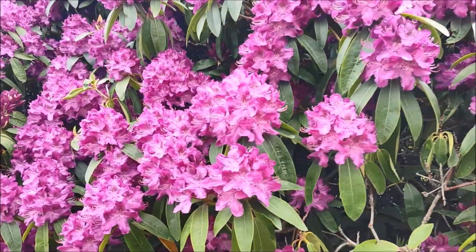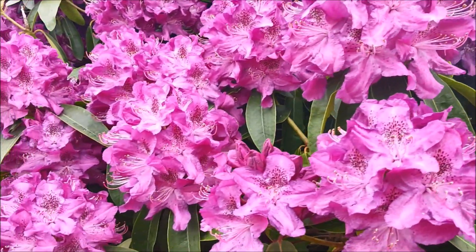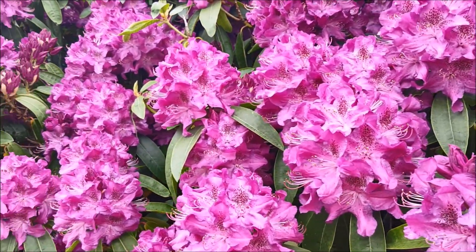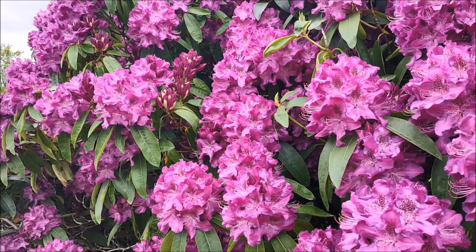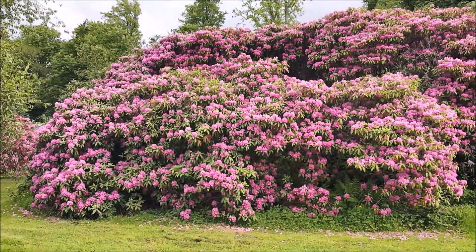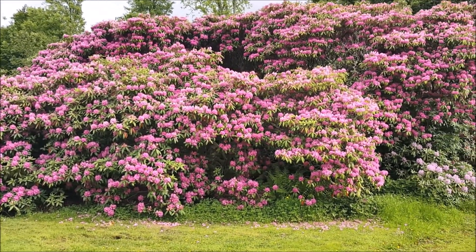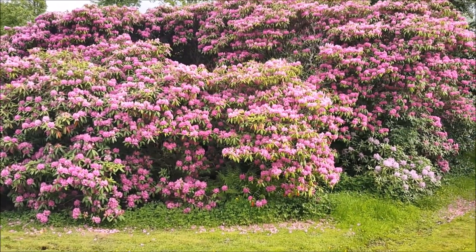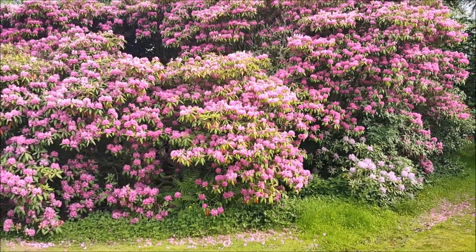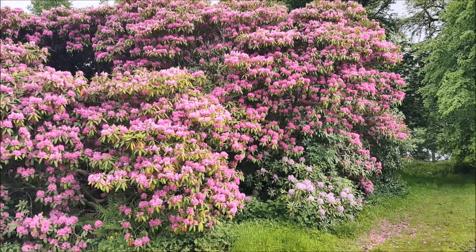Look at it. It is happy, happy, happy. They love the Scottish weather. Look at the size of this rhododendron bush — it's actually a tree. It is huge.